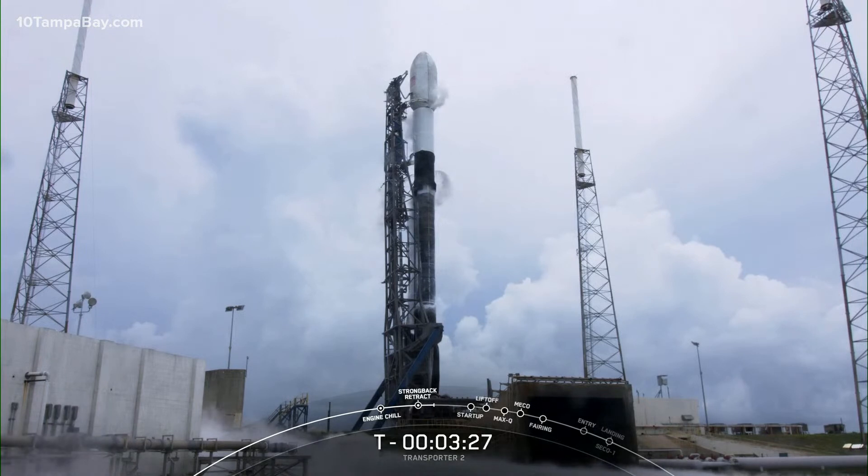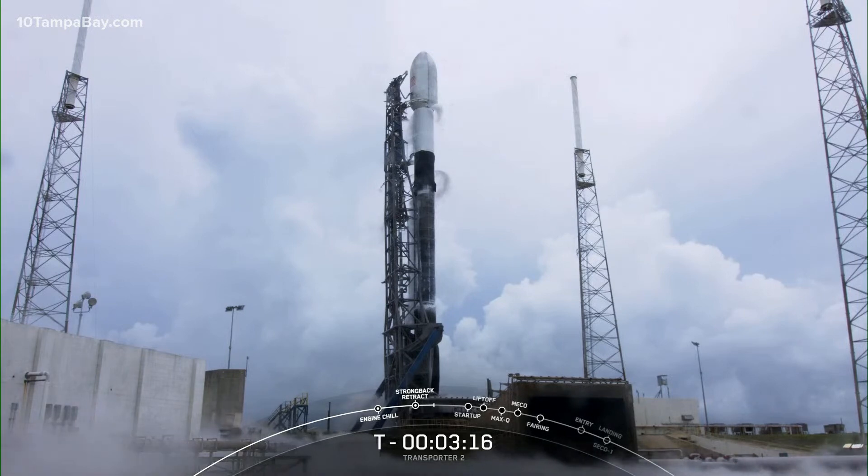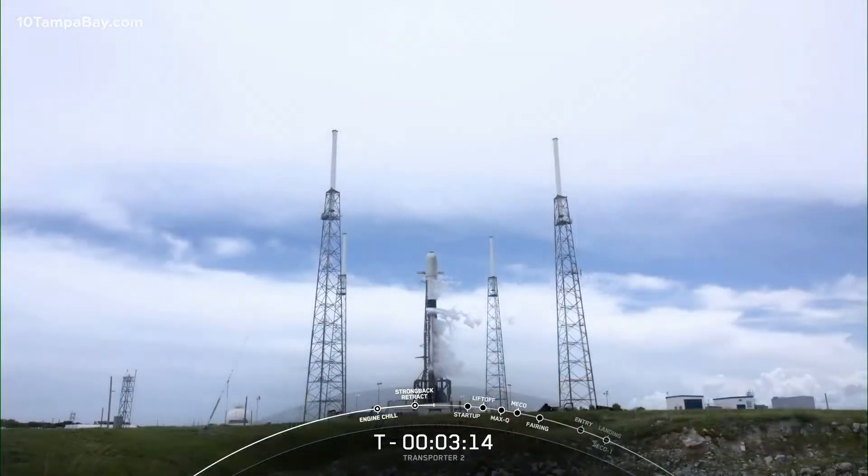The strongback should now be reclined to its pre-launch position, two degrees away from Falcon 9. The vehicle remains in good health. The first and second stages are almost done fueling. Gaseous oxygen is also vented from the base of Falcon 9 — that is the chilling of the Merlin engine turbo pumps. About a minute before liftoff you will hear the announcement that Falcon 9 is in startup, which means the rocket's own internal computers are now autonomously controlling the launch countdown.